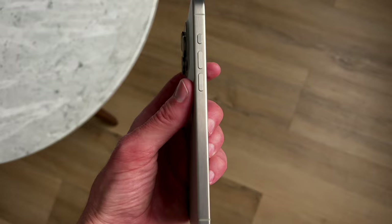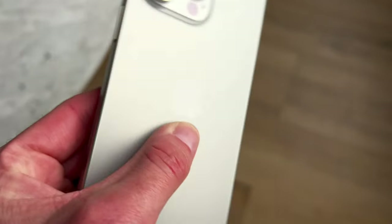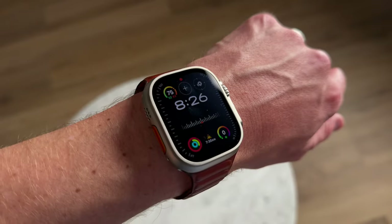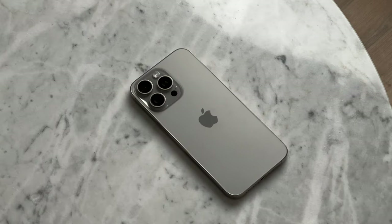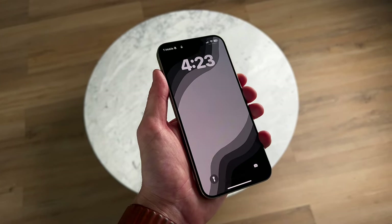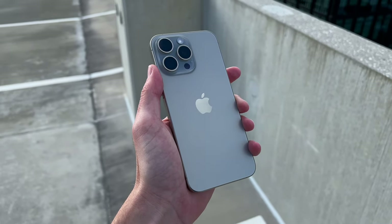The titanium frame is holding up extremely well. I inspected it very closely and can't find any scratches. I knew this would probably be the case because titanium on the Apple Watch Ultra is very similar and that is extremely durable. The back glass hasn't suffered any damages either. The ceramic shield does have some scratches — I tried a matte screen protector early on and liked it, but I prefer no screen protector, so it's taken on some scratches. Keep in mind, ceramic shield is good, but it's not anti-scratch. Overall, the phone is holding up great and the build quality is really good.